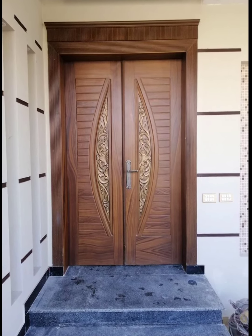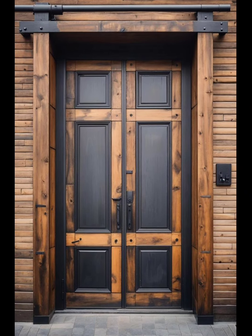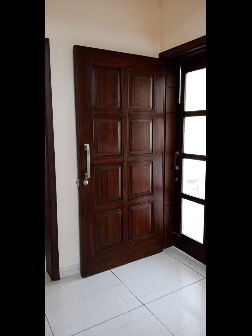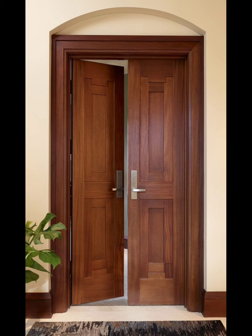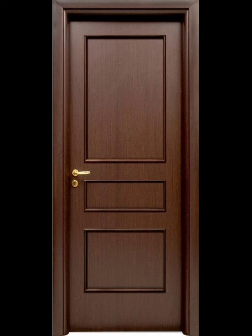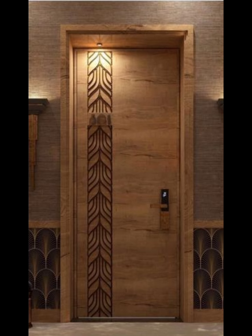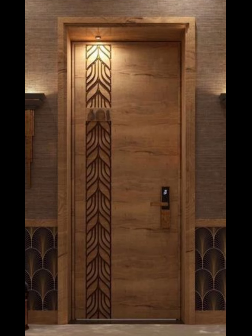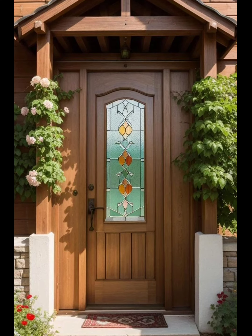Another popular detail is the use of glass panels, which not only allow natural light to flow through, but also adds an elegant touch to the overall design. Additionally, many modern wooden door designs incorporate unique patterns and textures such as geometric shapes or rustic finishes to add visual interest and make a statement. With a variety of styles and details to choose from, modern wooden doors offer endless possibilities for creating a stunning entrance to any home.